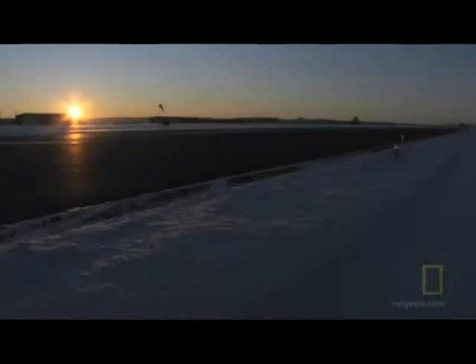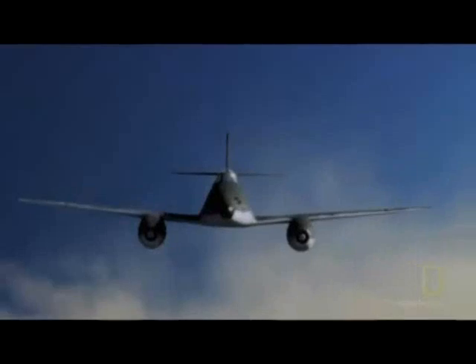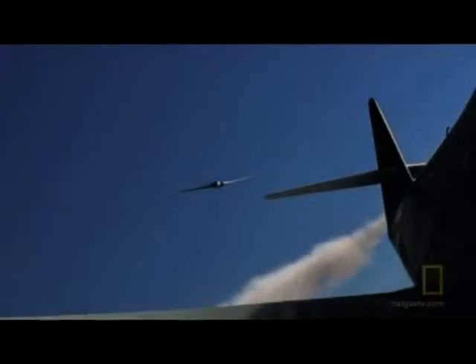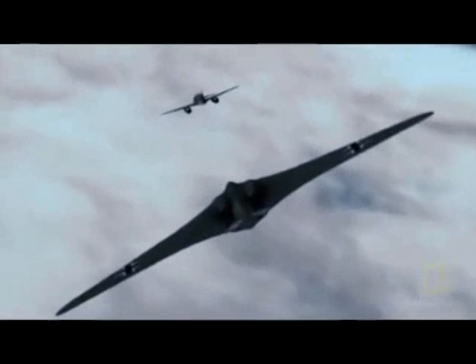While the Hortons' attention focused on their flying wing bomber, test flights of the 229 continued. Over the following months, Ziller flew the Horten 229 numerous times, and it performed way beyond the Hortons' expectations. In fact, Ziller even flew it in a dogfight against the Messerschmitt Me 262, and it outperformed them in dogfighting abilities, maneuverability, and speed.